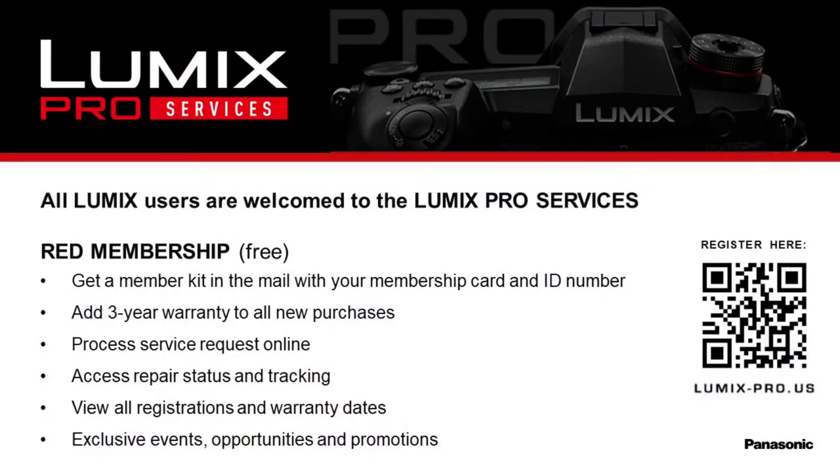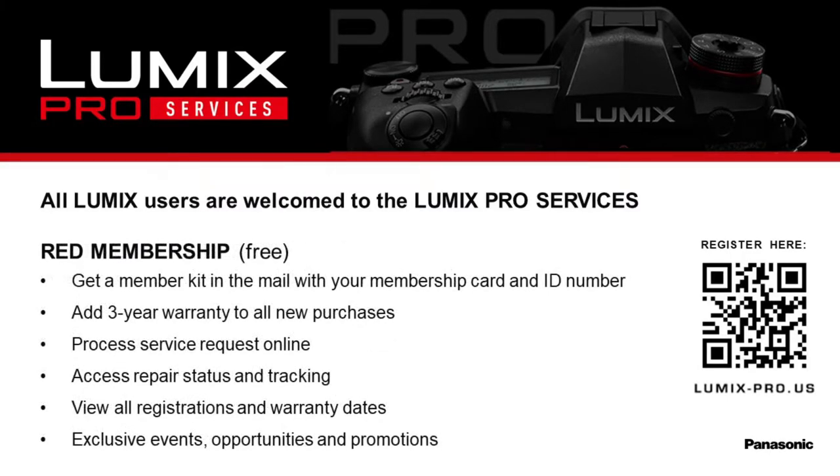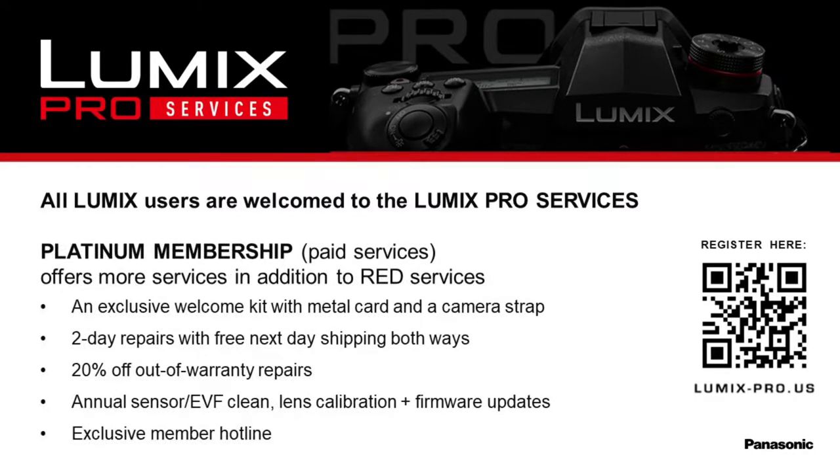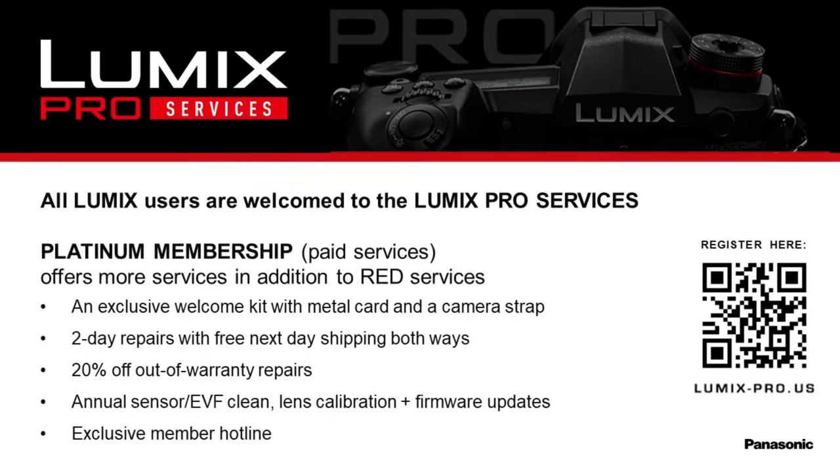Before we get too far, I want to remind everybody that we have Lumix Professional Services. Lumix Pro Services offers the Red Tier and the Platinum Tier here in the United States. These are service programs designed to support photographers and videographers — whether professional or casual. The Red Tier is free to register and includes a three-year warranty and online service requests. The Platinum Tier is our paid tier offering faster turnaround times, discounts on out-of-warranty repairs, loaner equipment, sensor cleanings, lens calibrations, firmware updates, and a welcome gift — a collaborative strap from Peak Design.